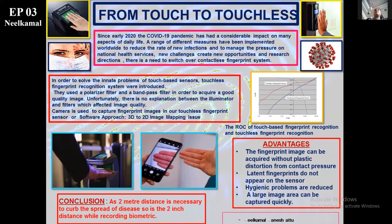This approach is based on the fact that different colors of light penetrate different depths within the skin. Touchless finger vein and palm-vein sensors have been developed. The lack of any control in the collection process typically causes significant rotation and translation variation. The advantages of contactless systems are that fingerprint images can be acquired without plastic distortion from contact pressure, and latent fingerprints do not appear on the sensor, and hygienic problems are solved.